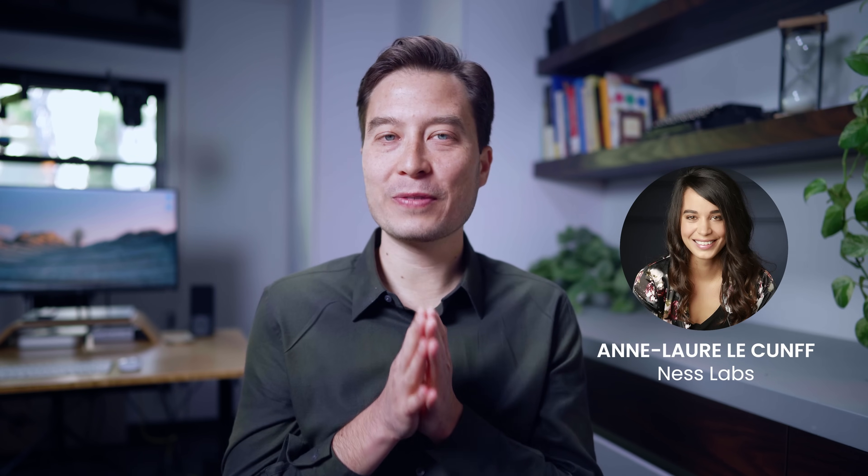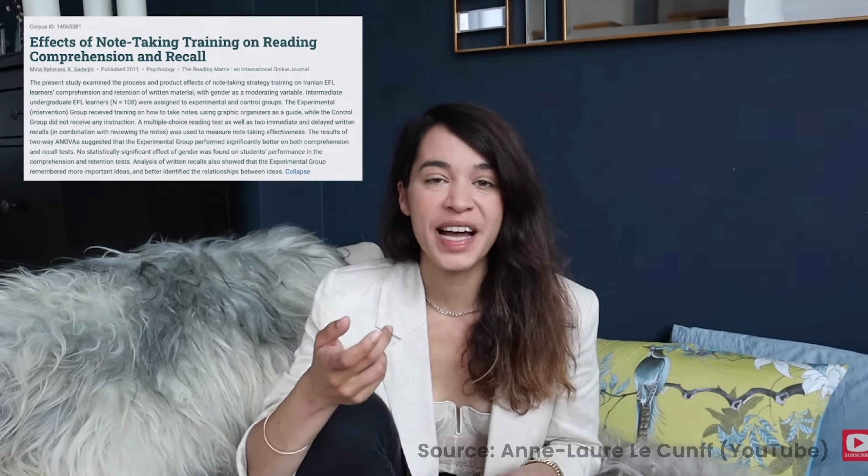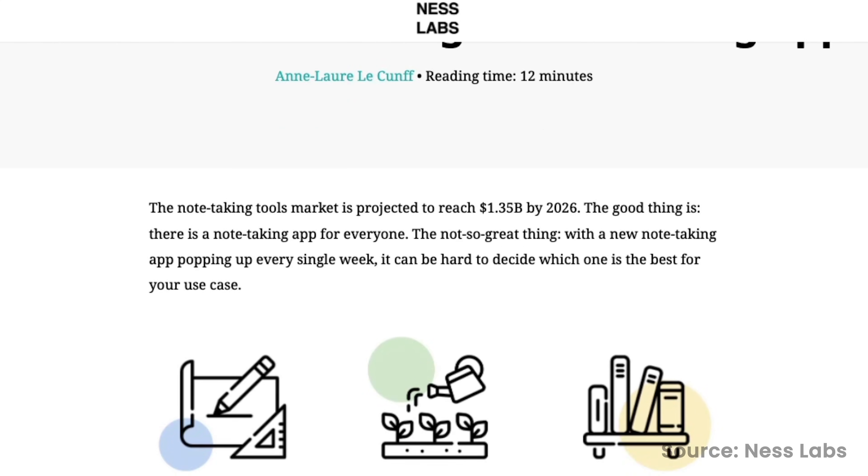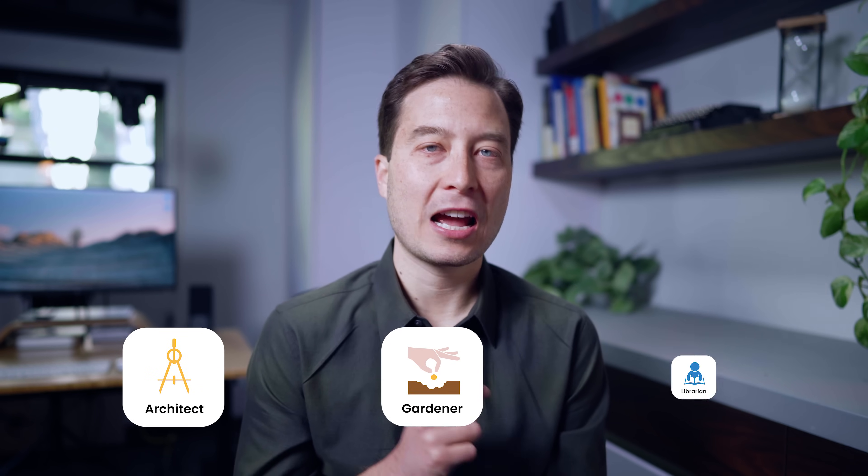One of the most useful models I've found that instantly resonates with many who are trying to choose their notes app was introduced to me by my friend and fellow creator, Anne-Laure LeCoumpf, who is the founder of Ness Labs. Anne-Laure noticed that there are three archetypes that many modern note-taking apps and modern note-takers fall into. These archetypes are the architect, the gardener, and the librarian.